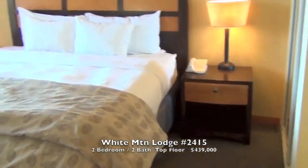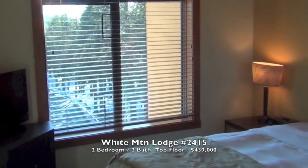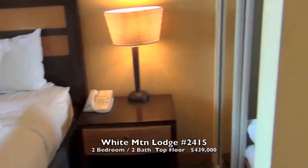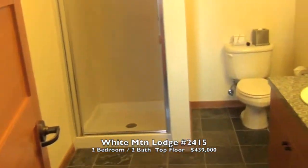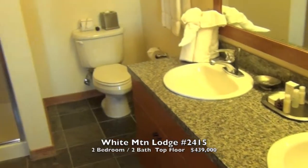This is the master bedroom and the master bath — shower and soaking tub, double vanities.